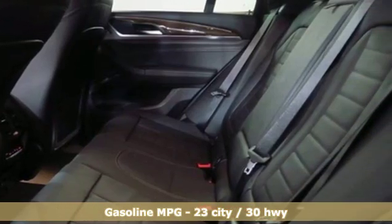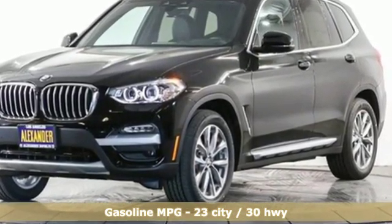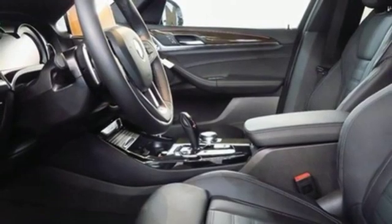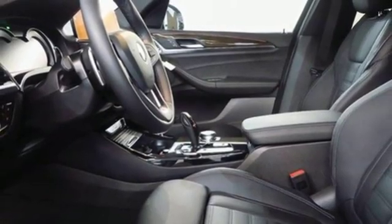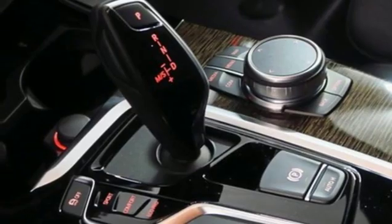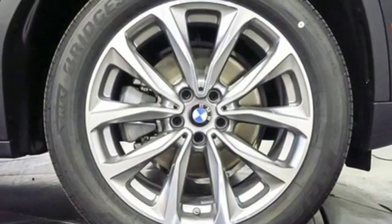And get ready for an impressive combination of features: external memory control, power heated mirrors, dual zone climate control, auto dimming rear view mirror, auto dimming mirrors, front heated sports seats, automatic transmission, active grill shutters, gas pressurized shocks, and turbo inline four cylinder engine.